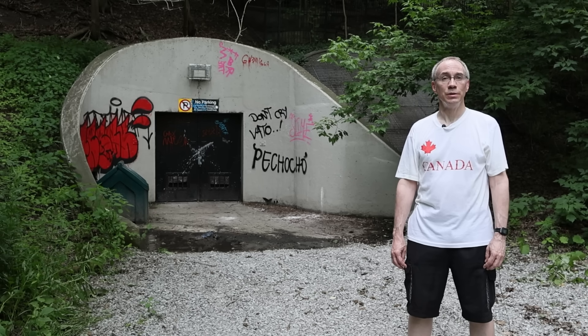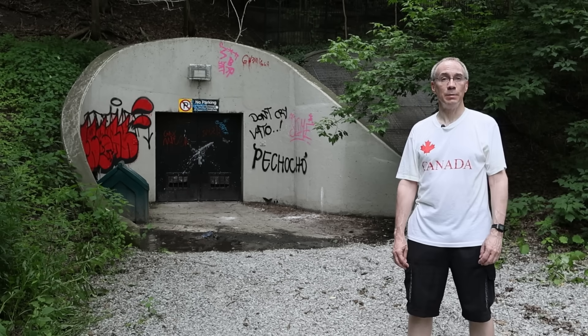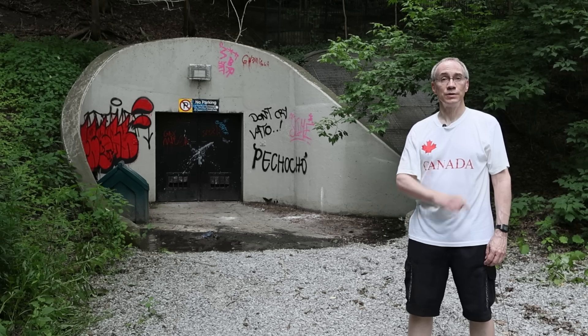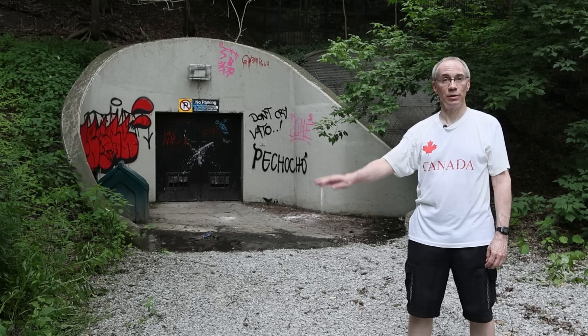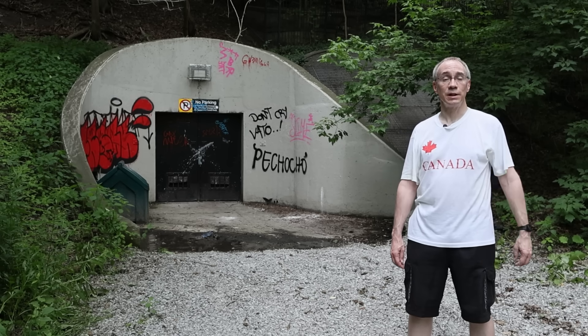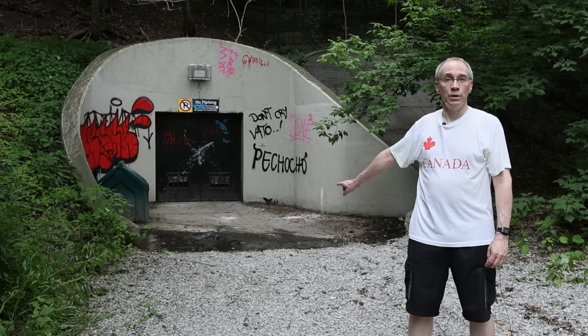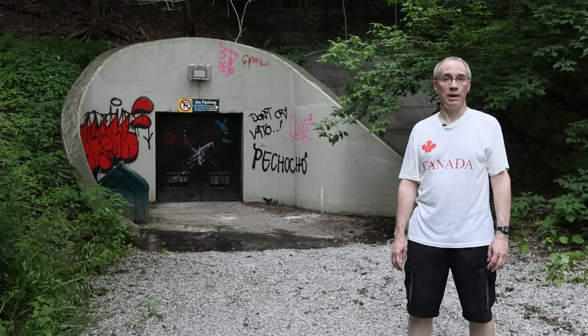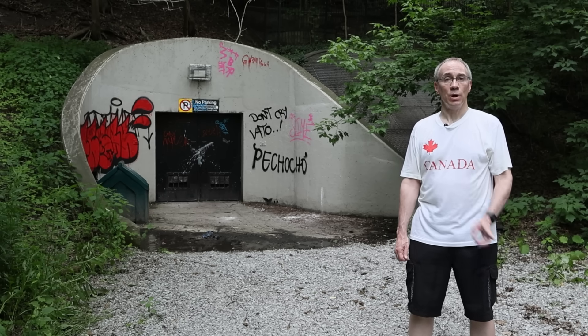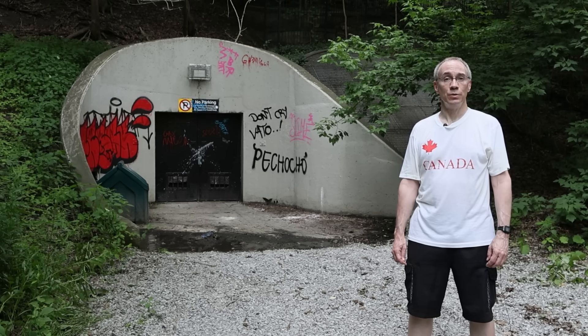What happened? Well, to understand that, you need to know something about the TTC's signaling system. Now, if you're using this as a cheat sheet for a TTC subway operator's exam, this is not the video you're looking for. First off, the signaling system has changed. This is line one, which now uses a completely different and much more modern system. But even on lines 2 and 4, the system has been modified from the way it used to be at the time of this crash. I'm only going to talk about the things you need to know to understand the crash.